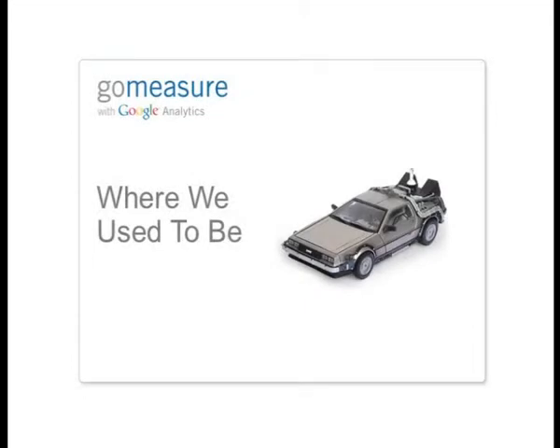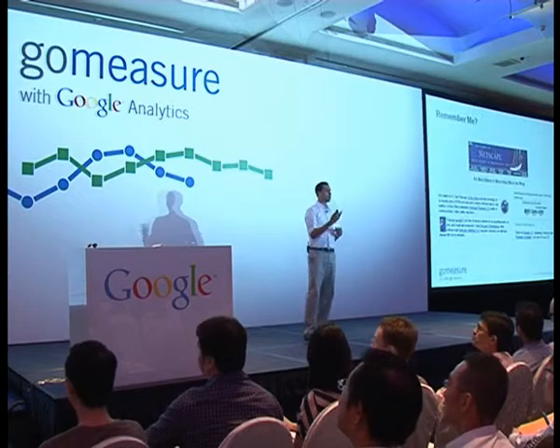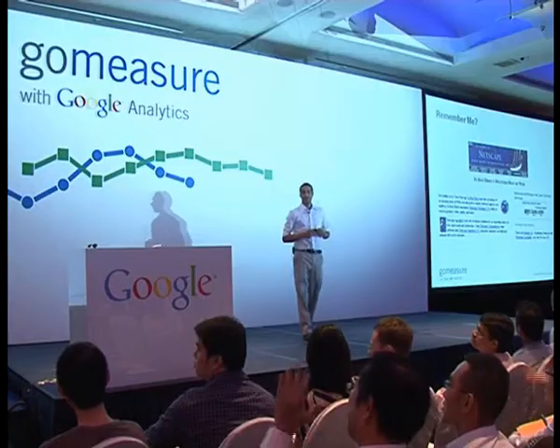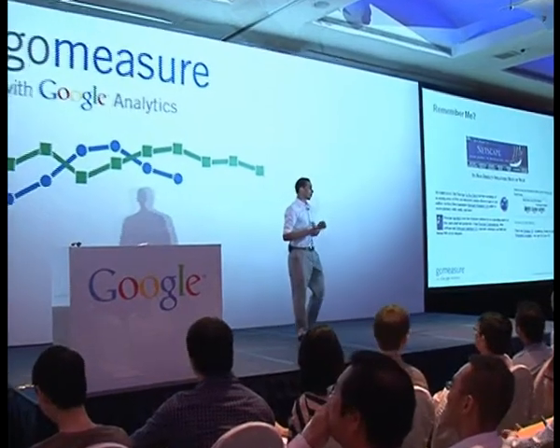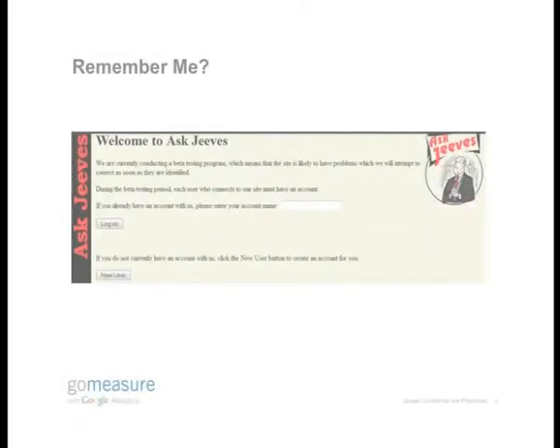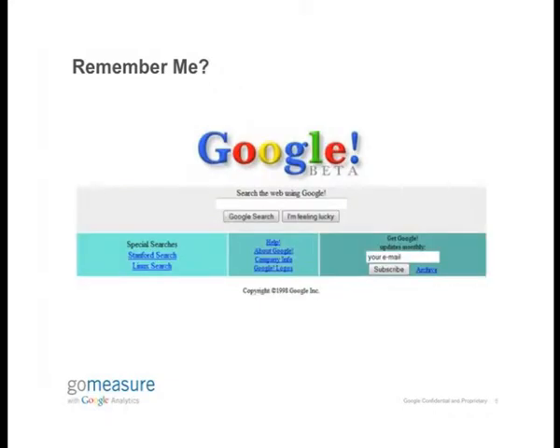Where were we before the current landing pages, a long time back? Let's take a look at some time back. How many of you have downloaded a Netscape browser, probably 10 years back? Quite a lot of old people in there. We probably go to Ask Jeeves to look for certain information, or if you didn't find information on Ask Jeeves, you go to Google. And this is a Google landing page from 1998.